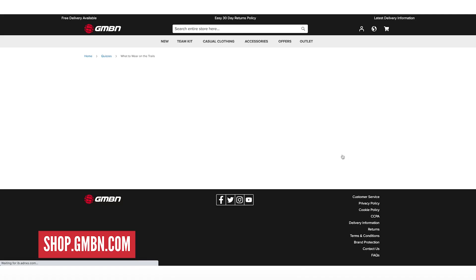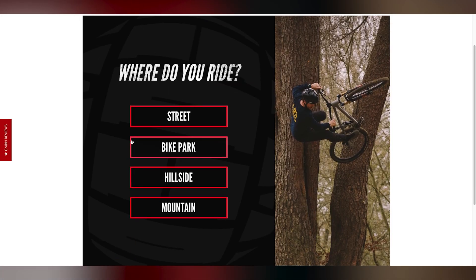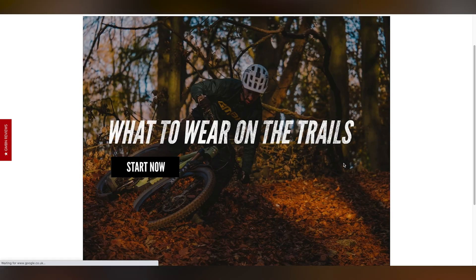If you're in the market for some new gear, we've created a little quiz for you to try out over on the GMBN shop. It will let you know what type of clothing is best for your style of riding, taking into account things like your favorite places to ride and how long you like riding for. Go check it out after the show — that's all from me. Let's head out to the streets of Bath to catch up with Toph for this week's Sickest Thing.